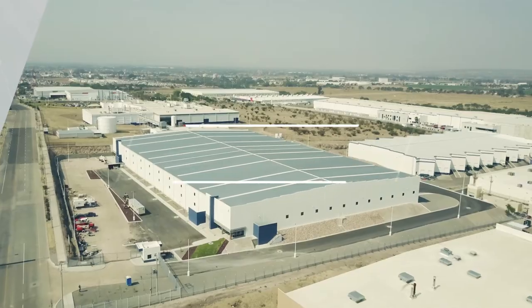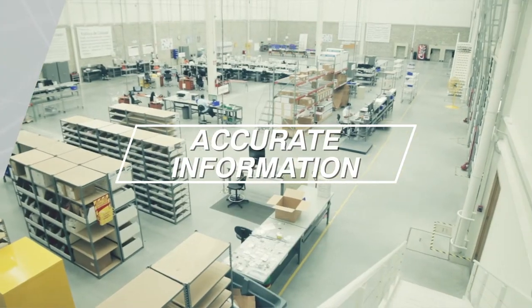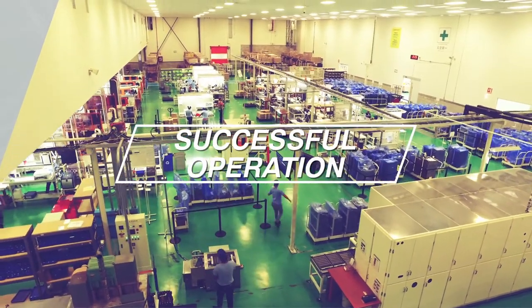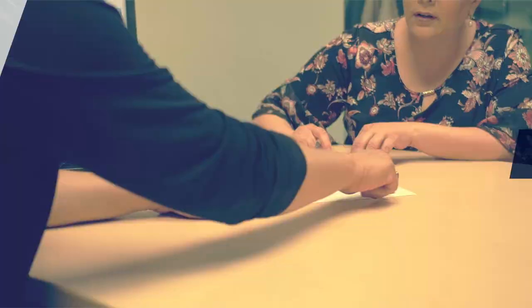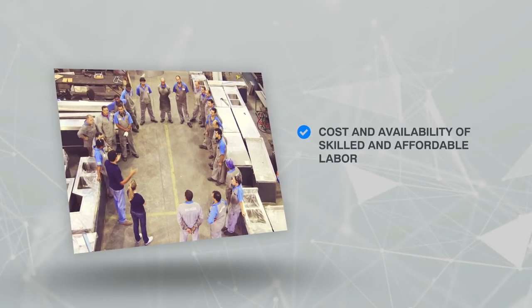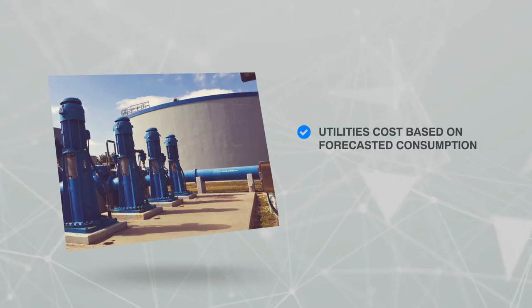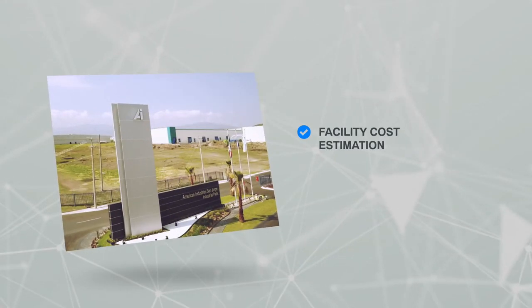Site selection. Finding the ideal location and obtaining accurate information for your decision-making process is crucial for a successful operation. American Industries Group will provide you with a site selection analysis based on determining factors such as cost and availability of skilled and affordable labor, which includes salaries and benefits, freight cost based on the location of customers and suppliers, utilities cost based on forecasted consumption, and finding and estimating facility cost.